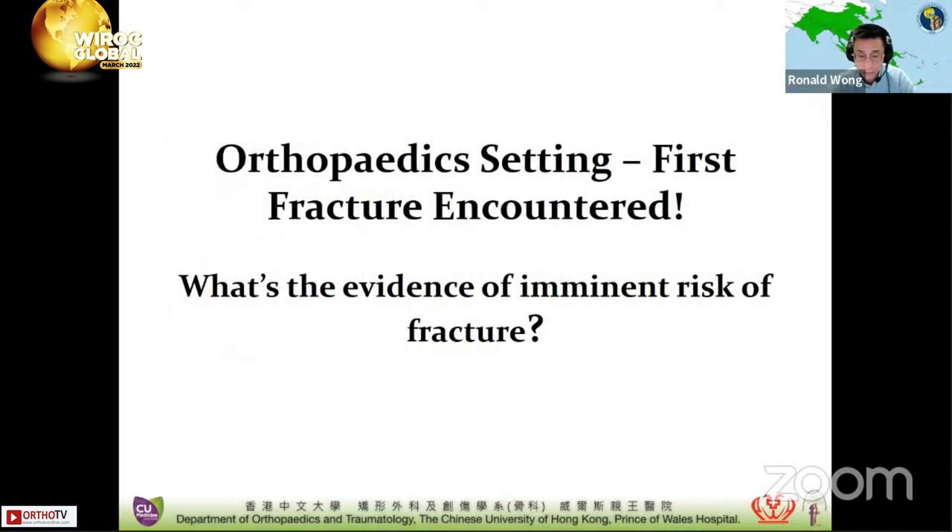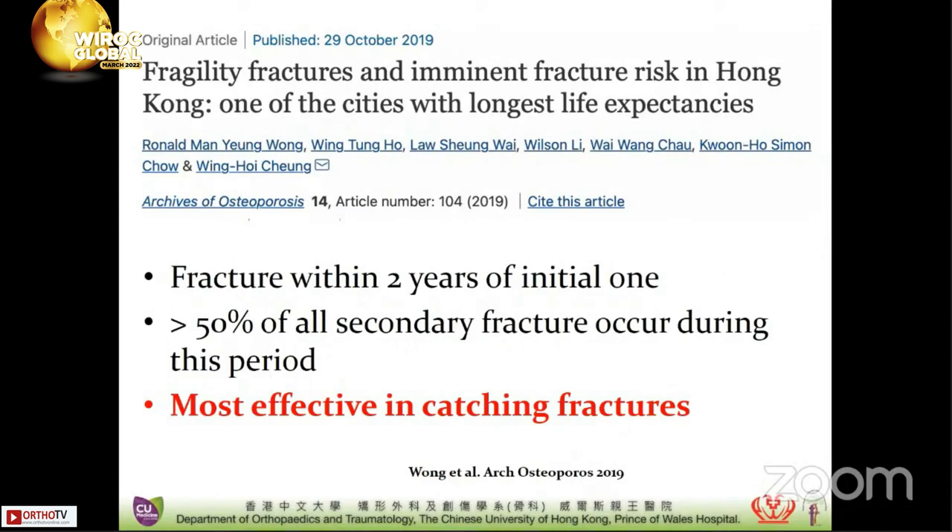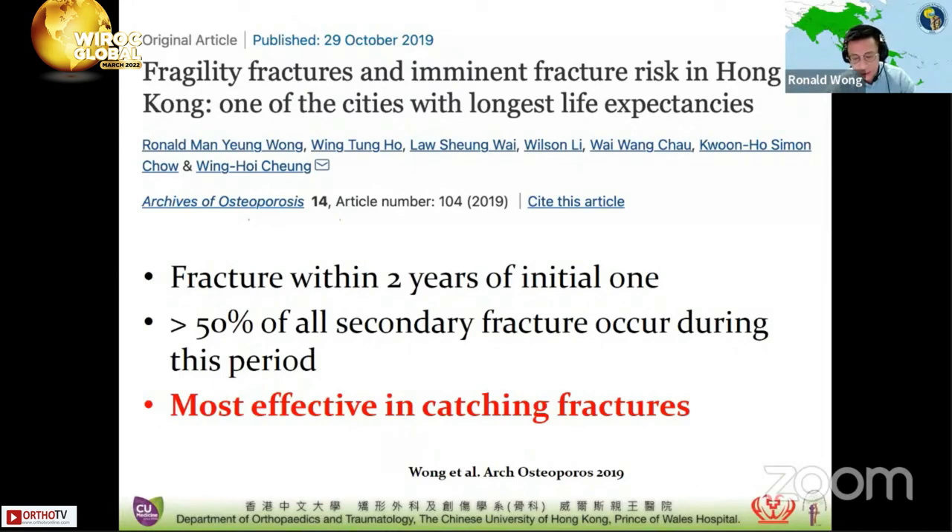It's well known that there are many risk factors for fragility fractures, but in an orthopedic setting we often already encounter the first fragility fracture. There has been increasing evidence that the recency of a fracture — the imminent fracture risk — is even more important. A recently published article in Archives of Osteoporosis highlights the concept of imminent fractures, which are fractures that occur within two years of an initial one. Consistent with the literature, we found that a large percentage of secondary fractures actually occur during this period. Therefore, this window of opportunity is the most effective for prevention of a secondary fragility fracture.